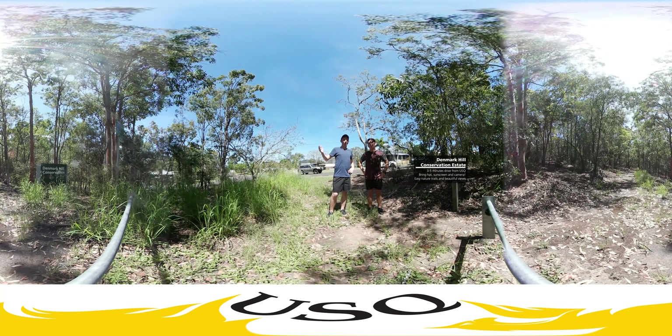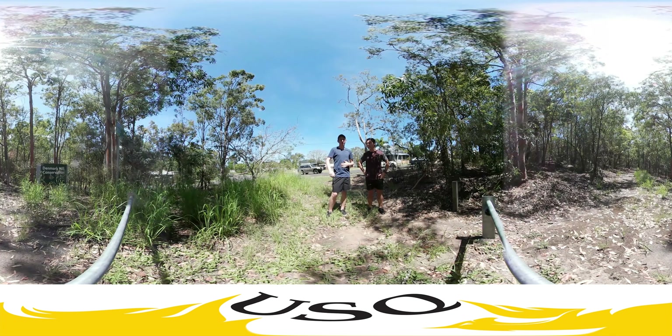We're hanging out at Denmark Hill Conservation Estate. We're at the start of what looks like a pretty cool little walking track. We're going to go for a bit of a walk. It's about a 20-minute walk from campus — we're about a three-minute drive. We drove. Pretty lazy. But it's a hot day so make sure you bring your hat and plenty of sunscreen.